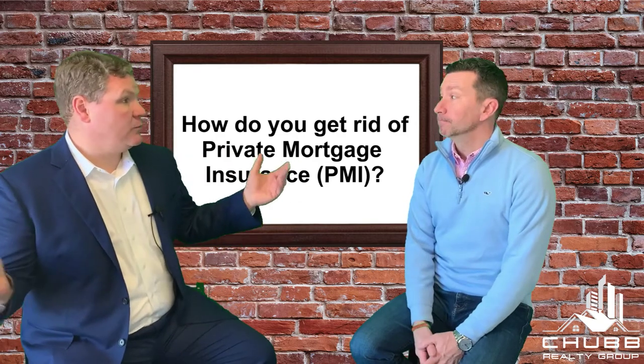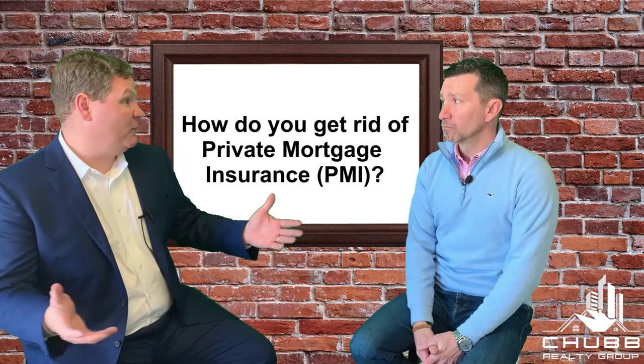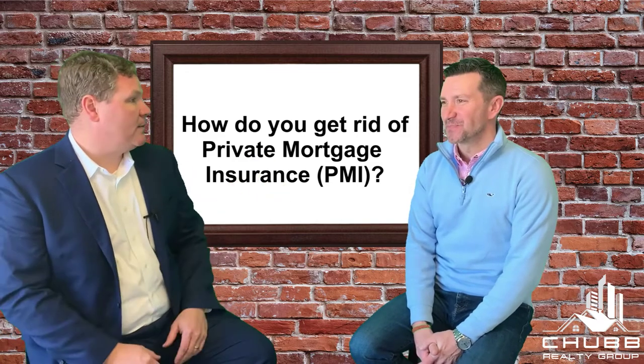Now your house has appreciated — or you've done improvements which have caused the house to appreciate, or you've lived there for 20 years and the house has appreciated. The point is the house has appreciated. How do you get rid of this PMI?